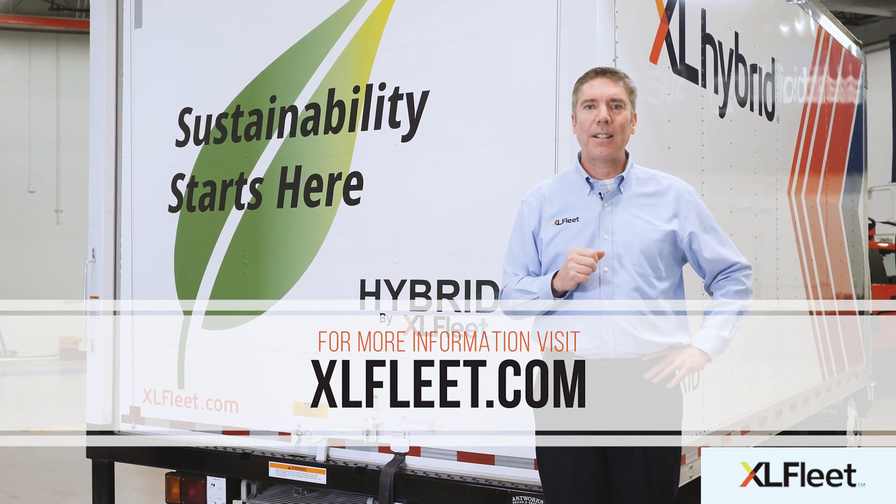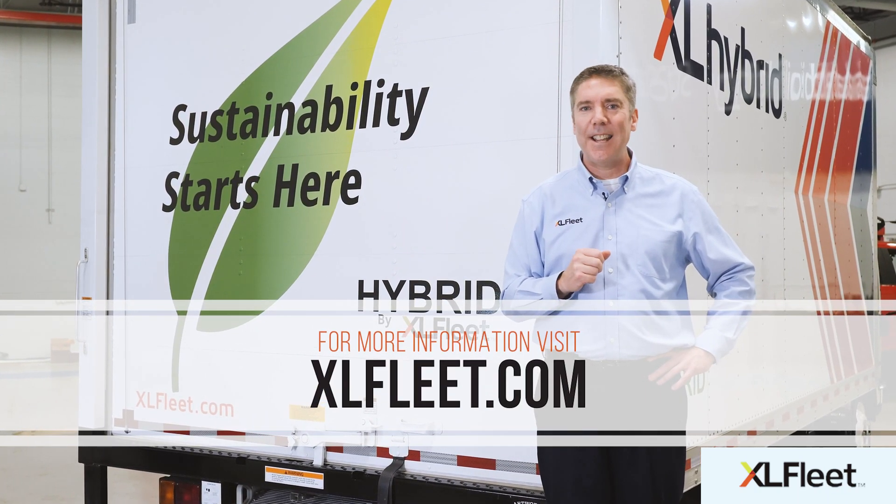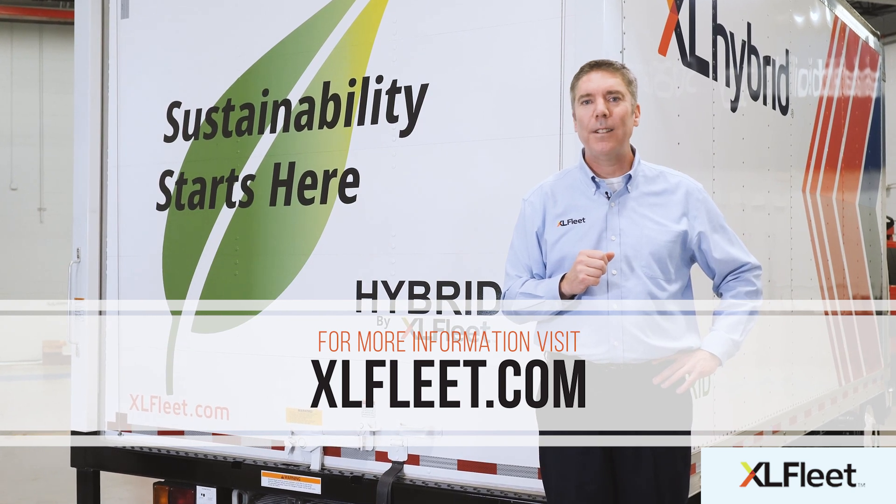Visit xlfleet.com or contact us directly at sales@xlfleet.com today.